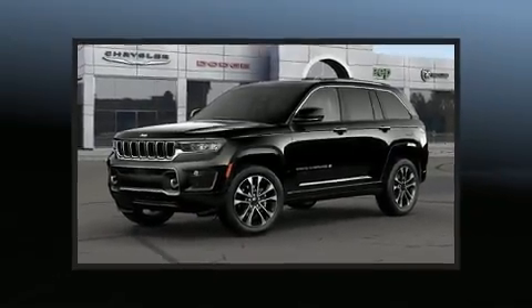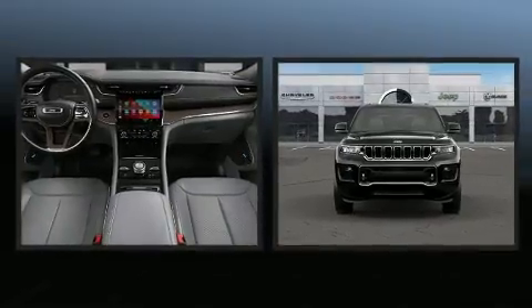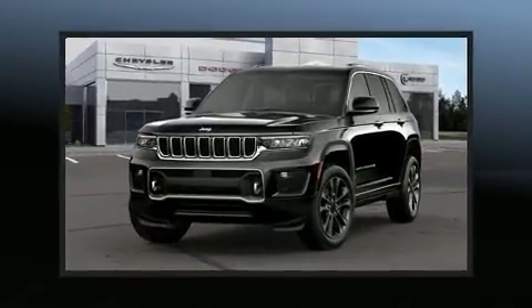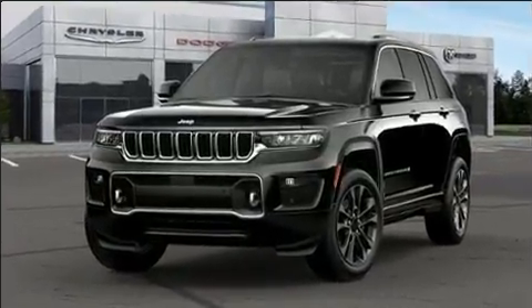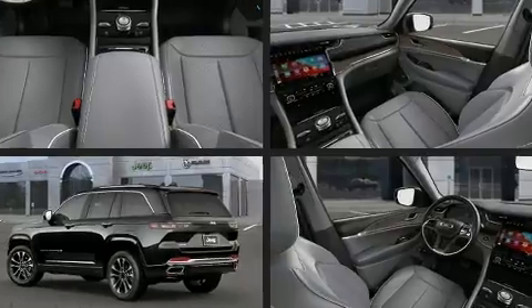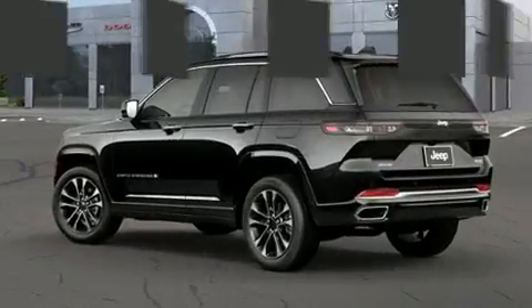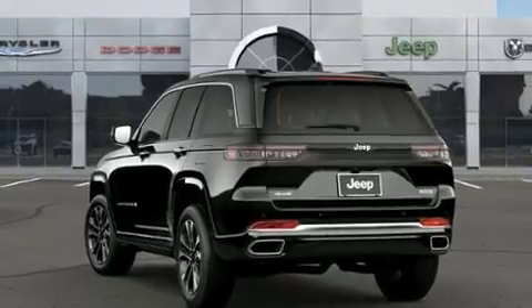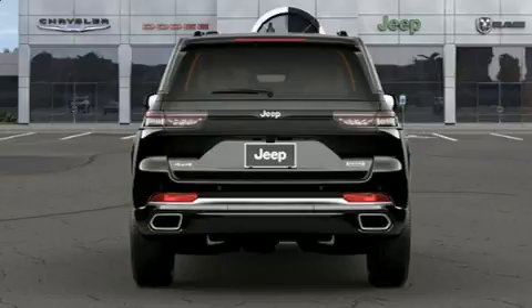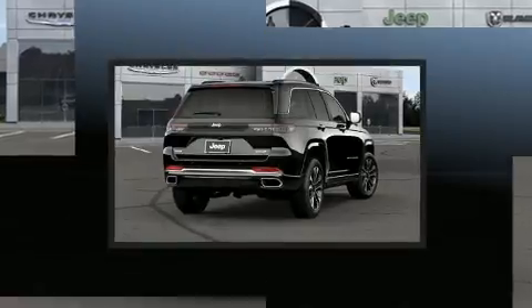You can expect a lot from the 2022 Jeep Grand Cherokee. Jeep prioritized practicality, efficiency, and style by including a tachometer, adjustable headrests in all seating positions, automatic dimming door mirrors, heated and ventilated seats, heated door mirrors, a power liftgate, and a power moonroof that opens up the cabin to the natural environment. Features such as automatic climate control and leather upholstery prove that economical transportation does not need to be sparsely equipped.